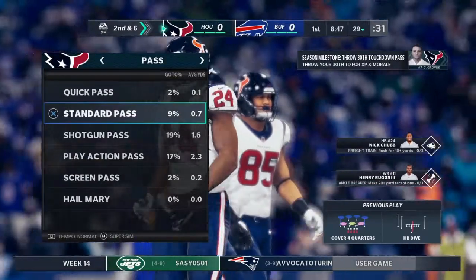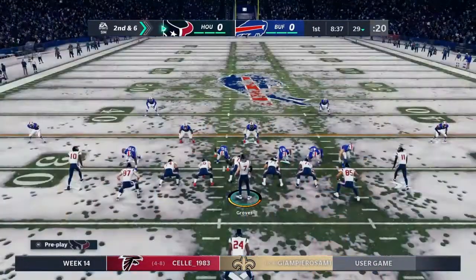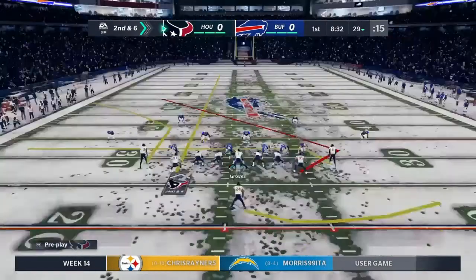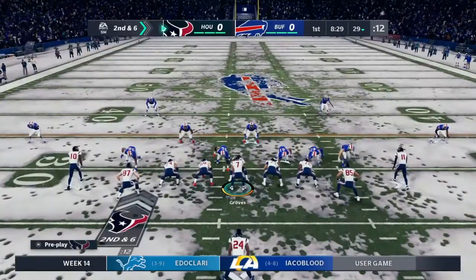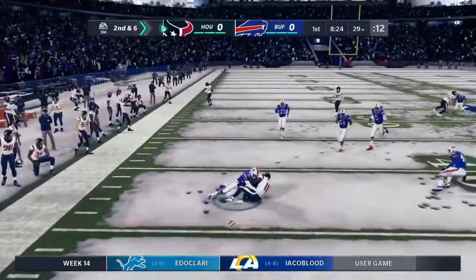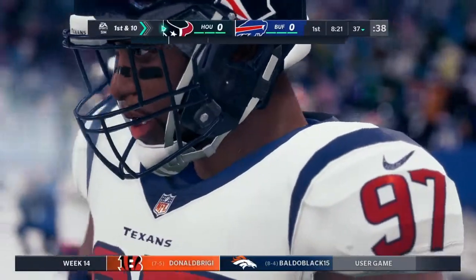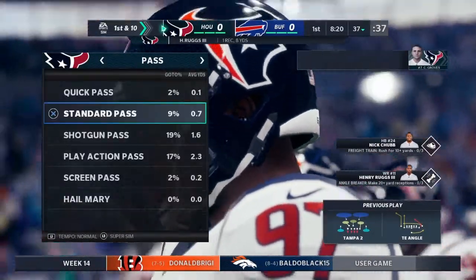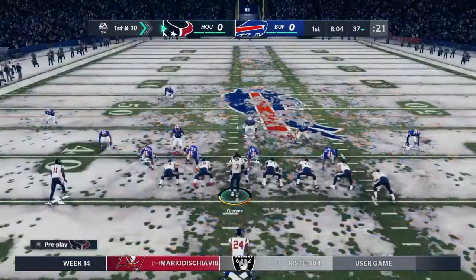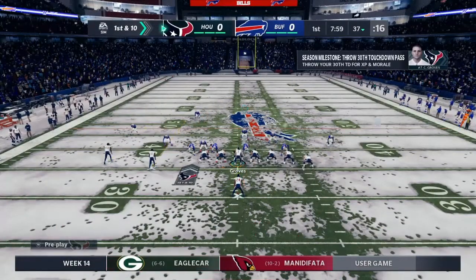It's now second and six, just inside the 30. Back to throw — Groves. Reception. Nearby runs. And he'll be brought down right around the 37. 50 catches for him now on the year, and he's got a first down. That's a big pickup because when you run a drag route against zone, you're sometimes asking for trouble — you might run into a defender. Well, there they ran into a first down.